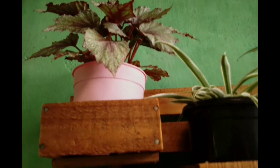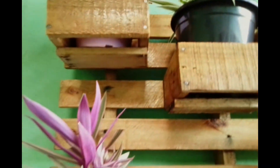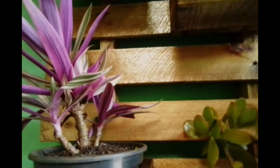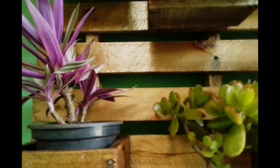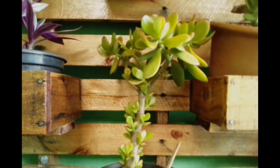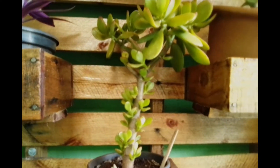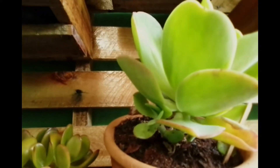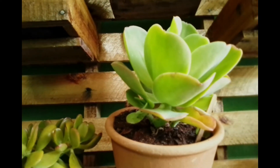A begonia. Aqui o abacaxi roxo, muito linda a coloração. Aqui é a minha jade, que eu tirei algumas folhinhas, ela deu várias brotações. Aqui é a minha pálida, com várias brotações, várias mudinhas.